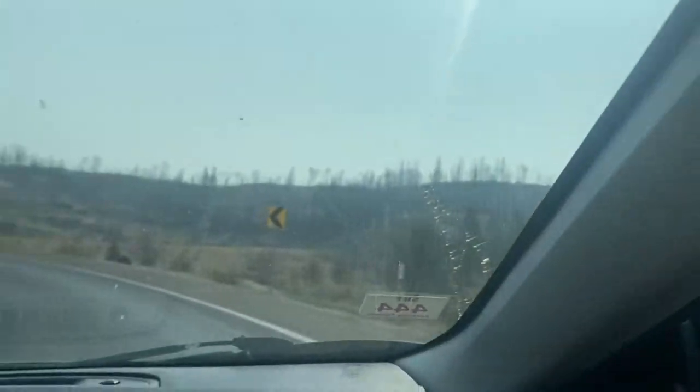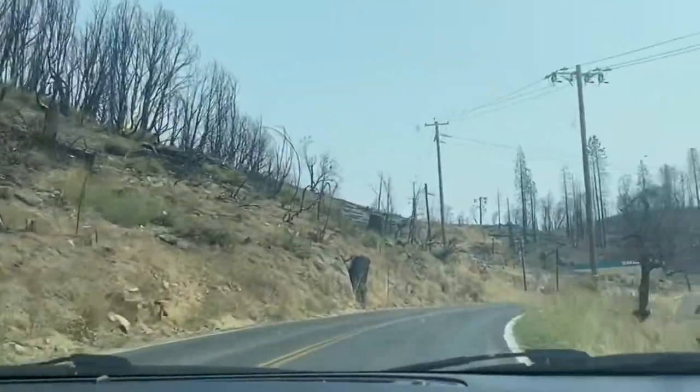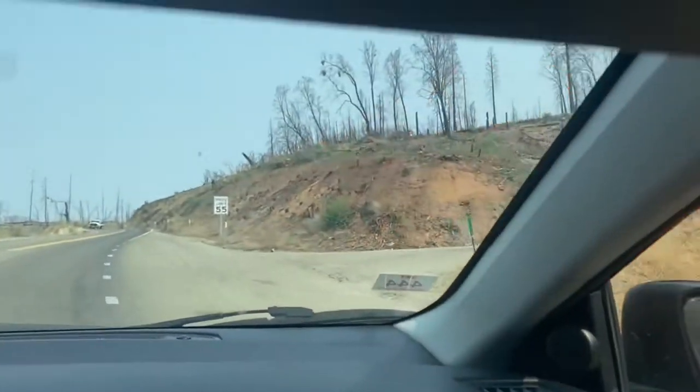We packed a bunch of food and some towels. As we were driving up the mountains, we could see all the burned forest. It was really sad to see all those burned trees and the logs on the ground. There were a lot of signs saying thank you to the first responders and firefighters.